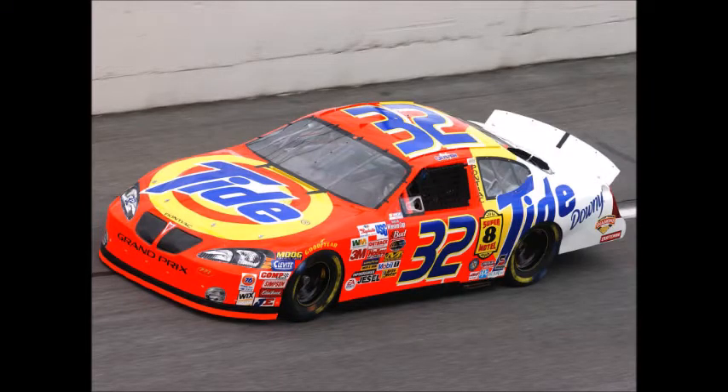Number 2: Ricky Craven's Tide Pontiac slash Ford. I love the bright orange — I love it. This is one of my first paint schemes I looked at as a child. This is the paint scheme diecast I always wanted. You got to see him win in that awesome battle with Kurt Busch at Darlington, and I would never forget how dirty that car was. But man, it still looked good no matter what — I just love the bright orange from Ricky Craven's Tide Pontiac.